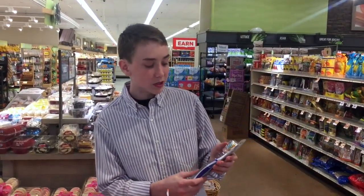Same with these toothbrushes. The toothbrushes themselves are not recyclable, and the plastic packaging is not recyclable either.